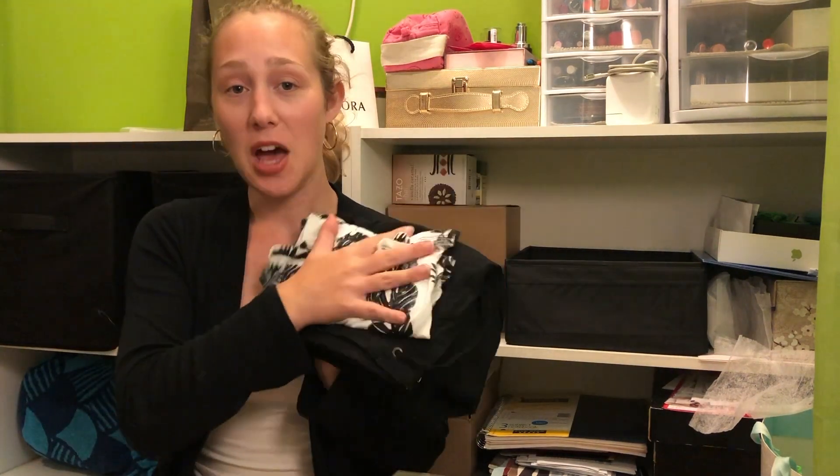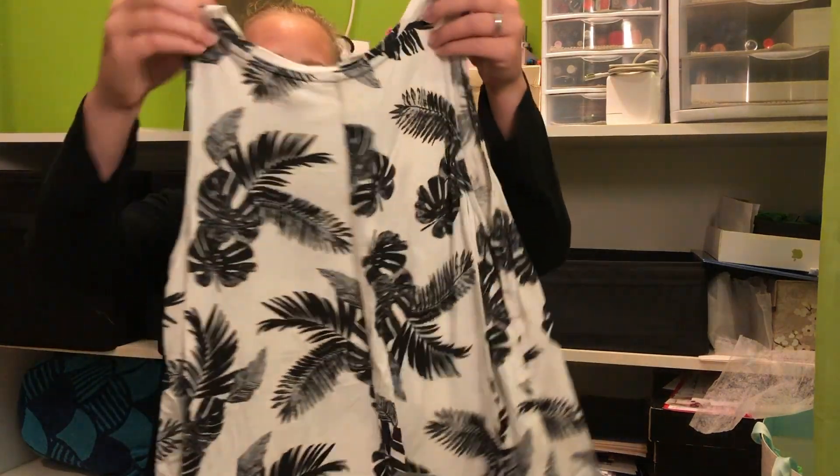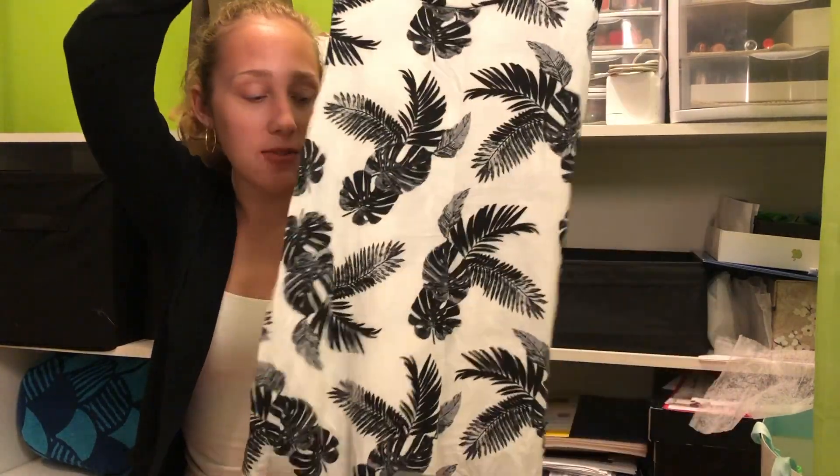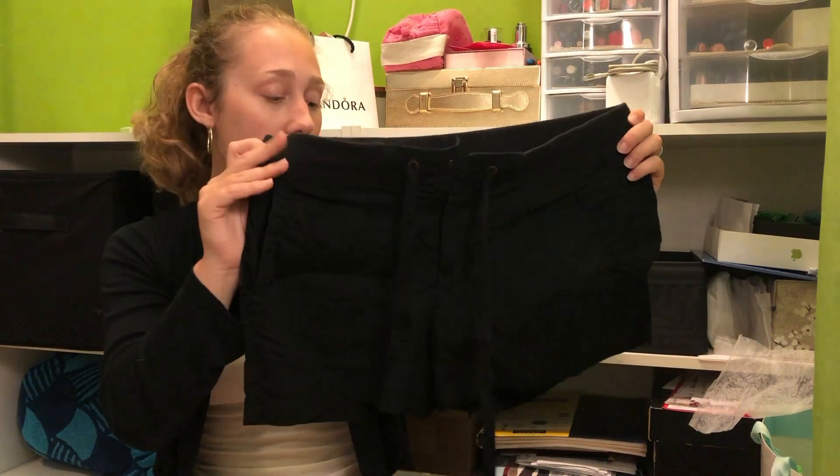One outfit I did not wear — I kind of forgot I even had it in my suitcase. Otherwise I would have worn it because there was a day I was looking for it. It's a black and white tank with palm leaves on it, really cute, soft, and flowy — this would have felt really good on my sunburns. I also had these black cargo-style shorts that cinch at the waist and have pockets.